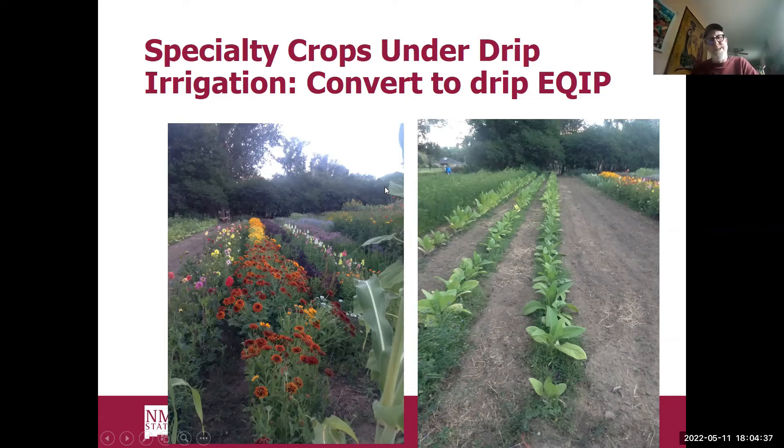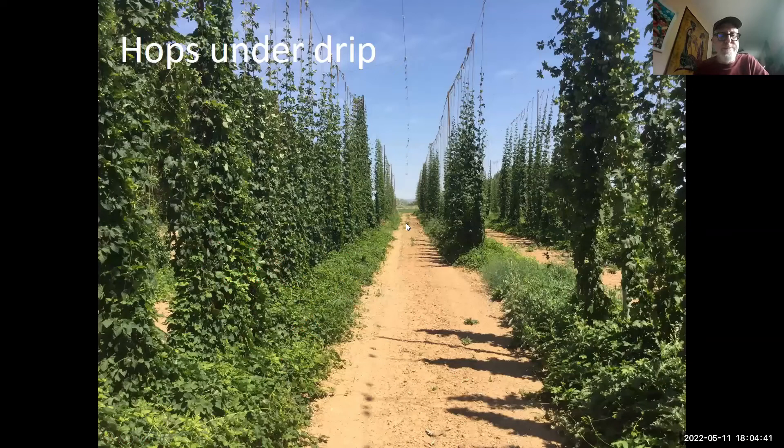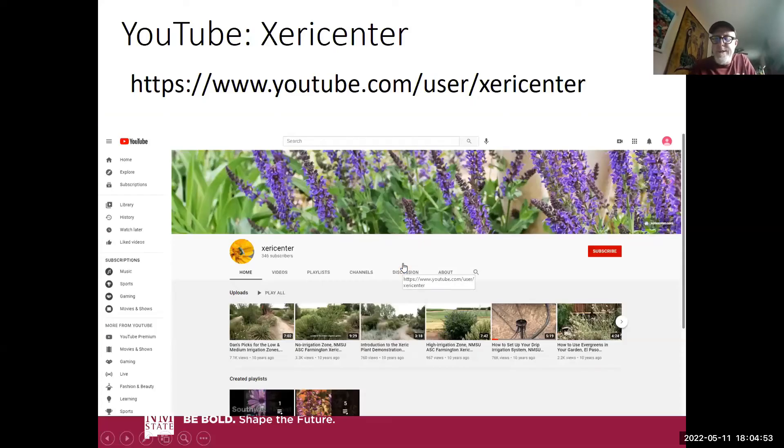Specialty crops — we do cut flowers and vegetables at the Science Center. Converting to drip irrigation might be something producers want to look into through these USDA programs. There are some really good YouTube videos on this subject at a channel called the Zeri Center. My colleague Dan Smill, now retired, put a number of videos there — one called 'How to Set Up a Drip Irrigation System.' It was put up 10 years ago but still has lots of views and the information is very relevant. I encourage you to wander over and check them out.